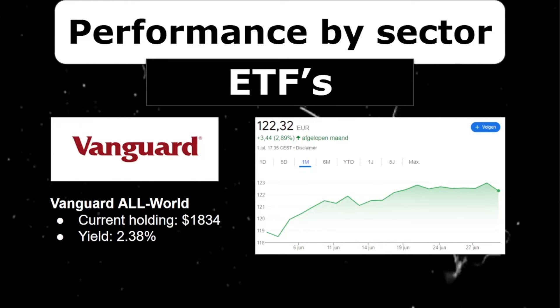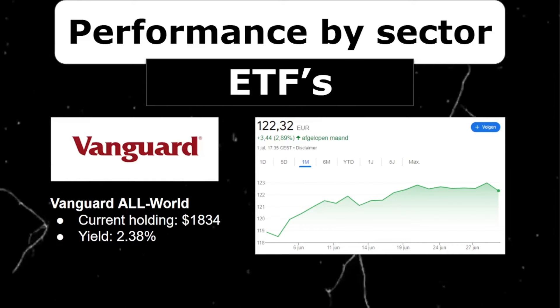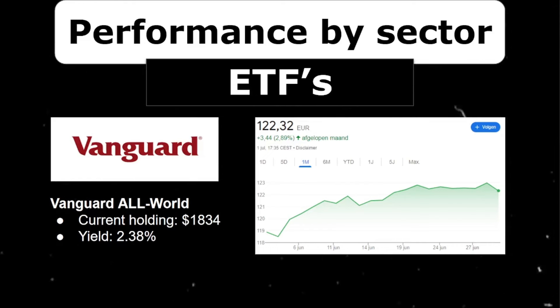Now let's go over the performance of my positions over the last month. First up are my Vanguard ETFs, starting with the Vanguard All World ETF. It's still a $1.8k position in my portfolio, but as I announced in a previous video, this won't be for too long. The All World ETF had a good month, increasing by 2.89%. It has a dividend yield of 2.4%, pays quarterly dividends, and has almost 3,700 holdings. I'm up almost 16.5% on this position.